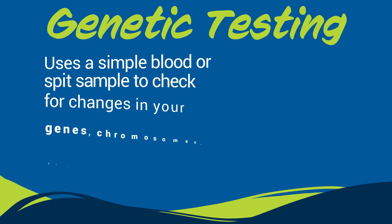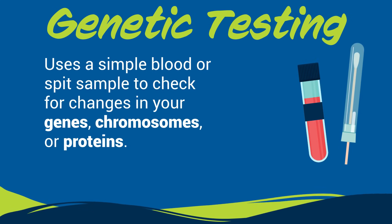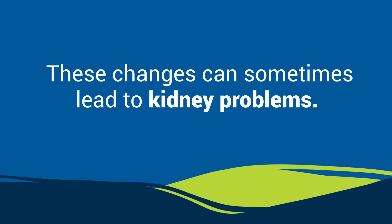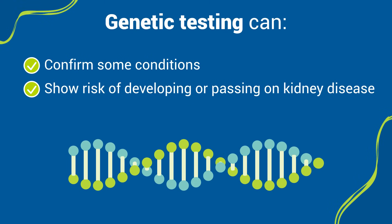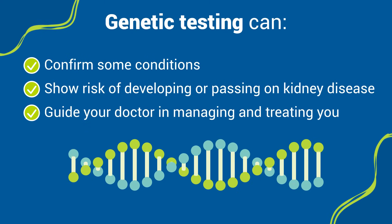Genetic testing uses a simple blood or spit sample to check for changes in your genes, chromosomes, or proteins. These changes can sometimes lead to kidney problems. Genetic testing can help confirm some conditions, show your risk of developing or passing on kidney disease, and guide your doctor in managing and treating you.